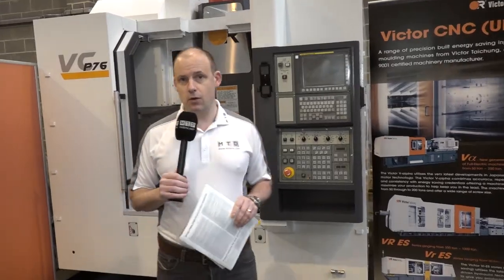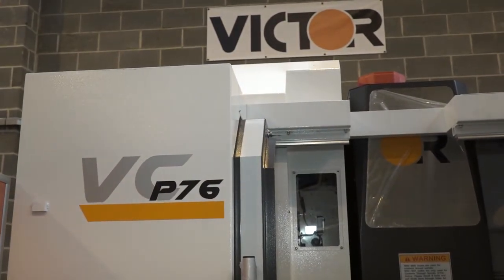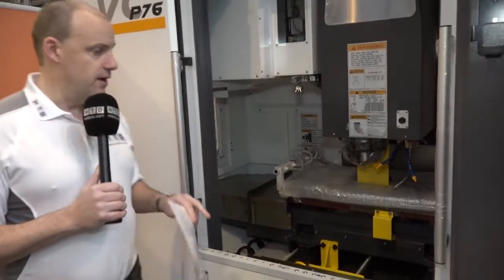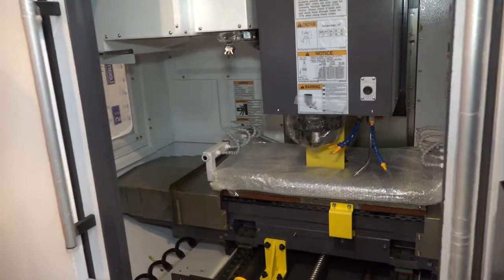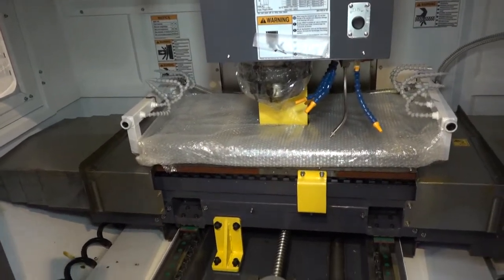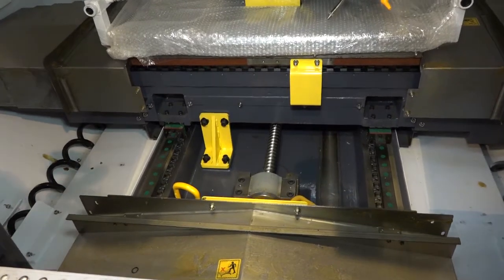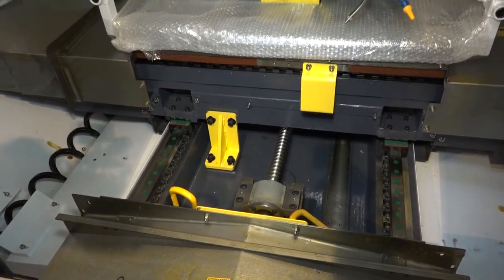I've got a great machine behind me here. I know you love the reviews on machine tools on MTD CNC. This machine is available here from stock — this is the P76 Victor from Victor CNC. I'm here at the head office in Rochdale. This machine is in its shipping condition; it's just come from the docks and it's ready to be delivered to a UK customer.